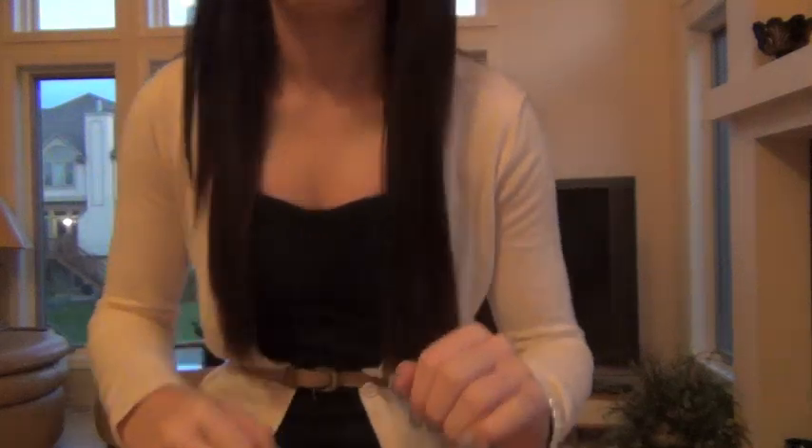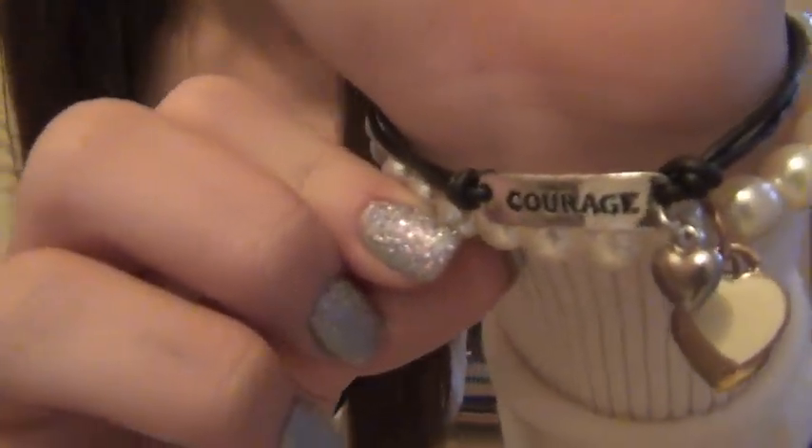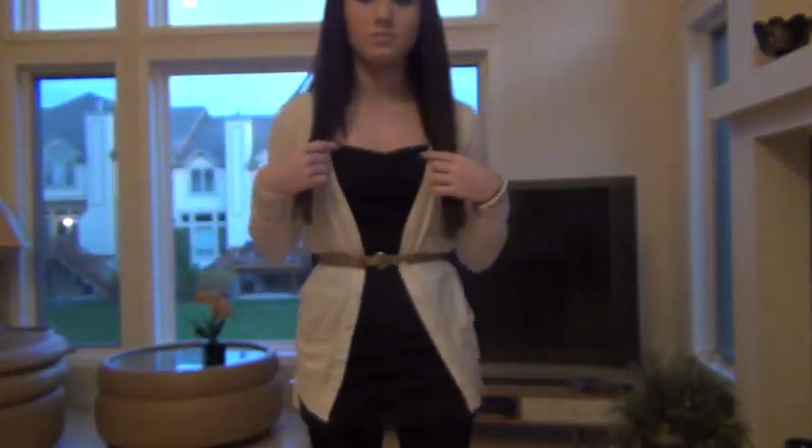Hey guys, it's Wednesday. I parted my hair to the opposite side today. For my makeup it's neutral again — my hair is just straightened, I have nothing on my lips because I didn't have time. Same rose gold earrings, same courage bracelet and that pearl bracelet. My nails have a glitter coat from Funky Fingers in Rosy Doll as an accent.